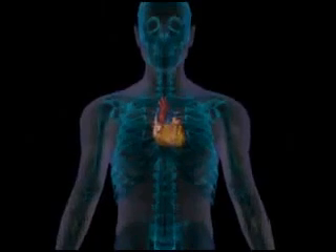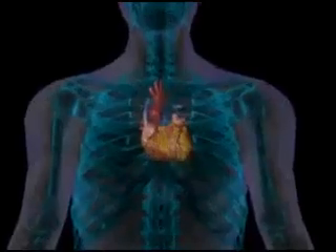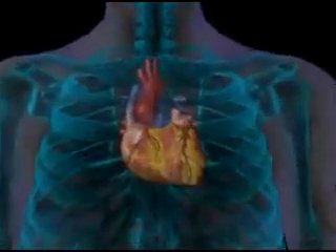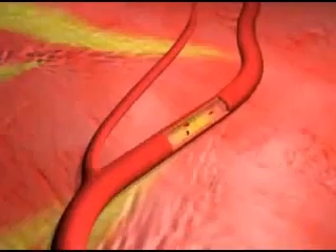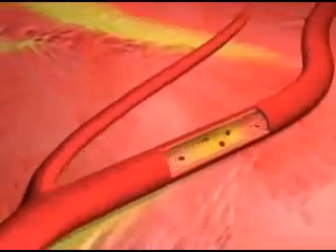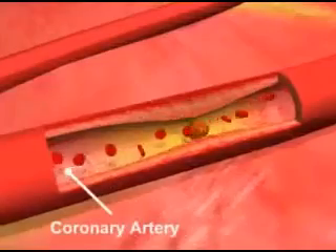Coronary arteries, the vessels that bring blood to the heart muscle, can become clogged due to fatty buildup called plaque. This can decrease or stop the blood flow, leading to chest pain or a heart attack.